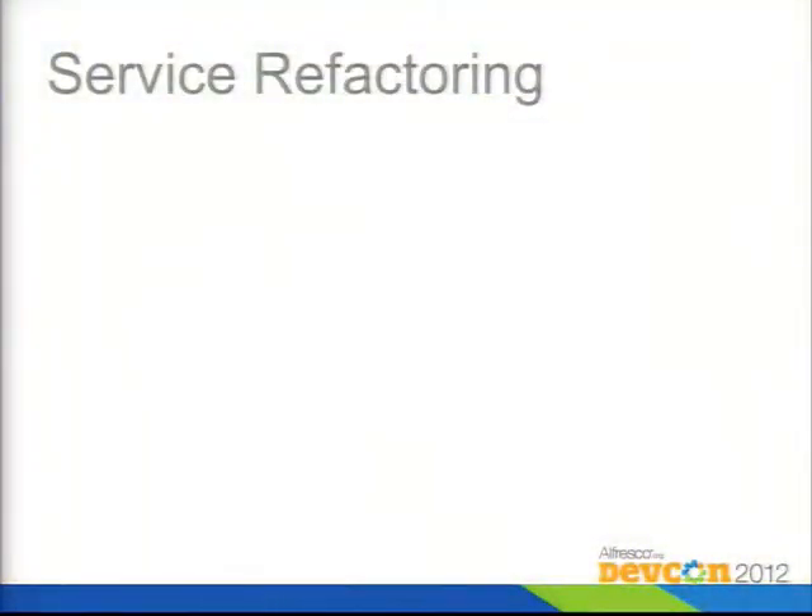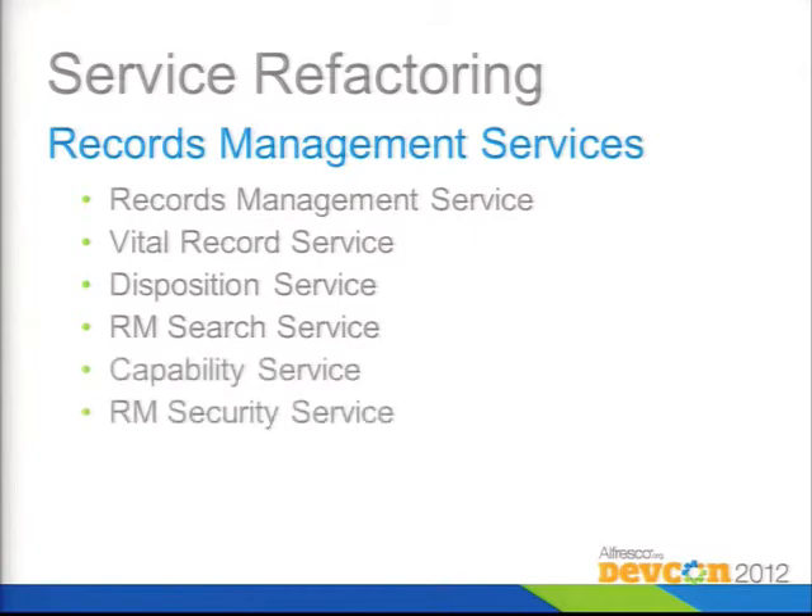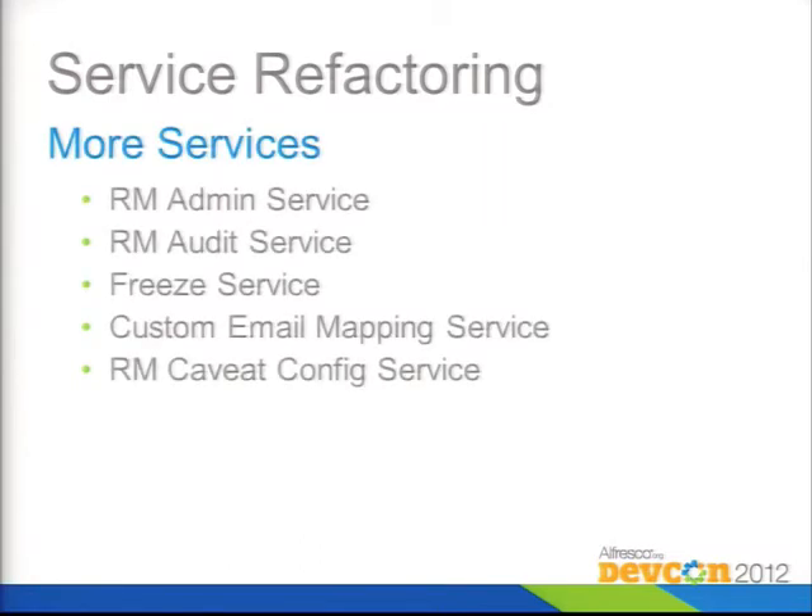The refactoring has set up everything so that RM is now more like a traditional service-based implementation like the rest of the content store. There are services for a number of different things: a search service — since the document management system doesn't actually have a saved search capability, RM can do that. Some of these capabilities may migrate into the base product anyway. There are services to track capabilities and security, actions and events, and a few other miscellaneous things including a freeze service for legal searches.